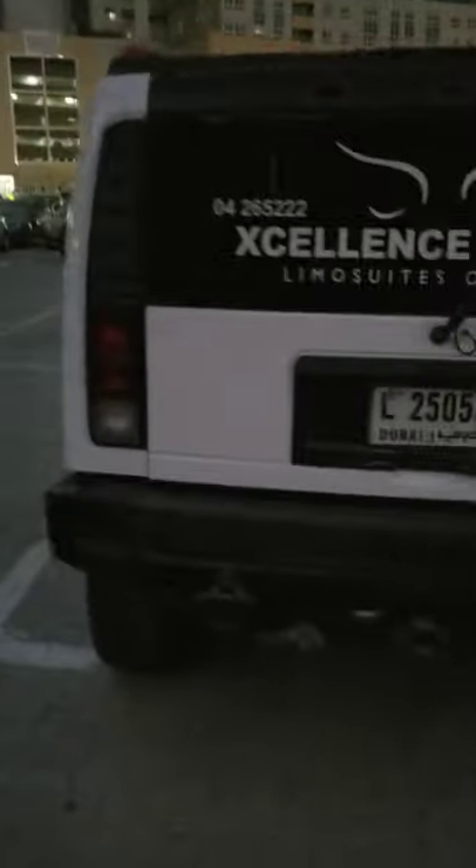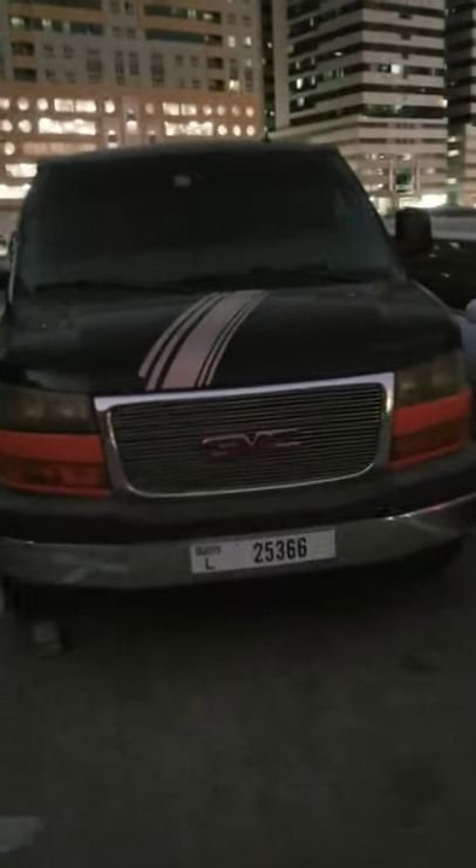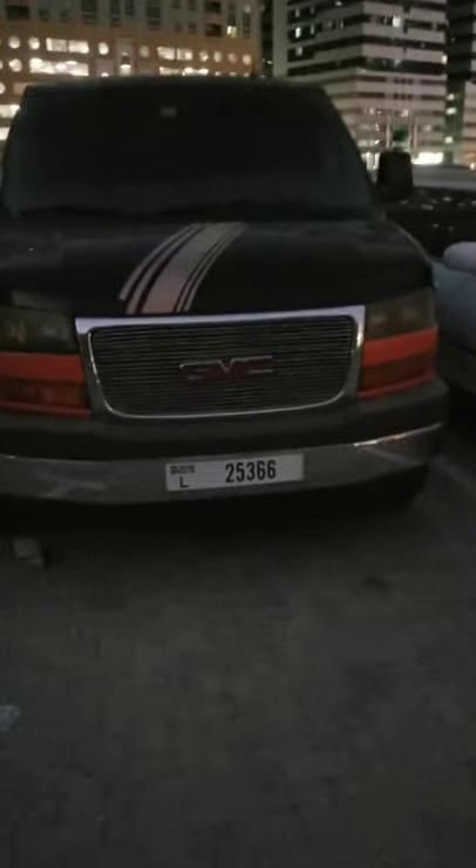Next I will take you to a Hummer limousine. Here you go — the Hummer limousine. It looks so exclusive, so massive, so beautiful, so presentable. This is indeed a very beautiful Hummer limousine.